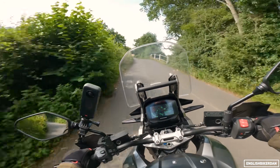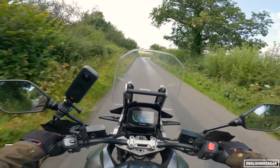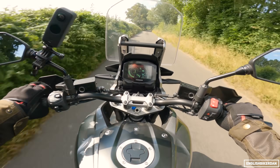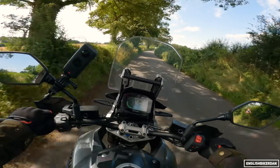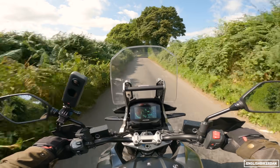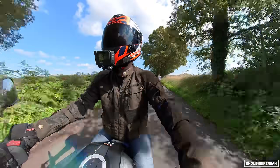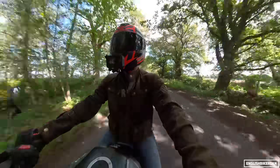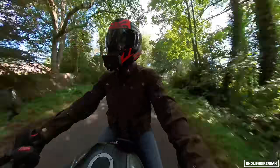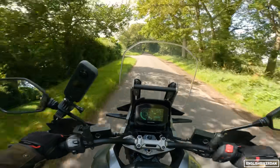I'll tell you what though - this bike handles really well! The suspension is rather firm out of the box; I haven't touched any settings. It's a lot firmer than I would have thought. I'm kind of used to the softer suspension on my Tiger, which is a bit soft up front.